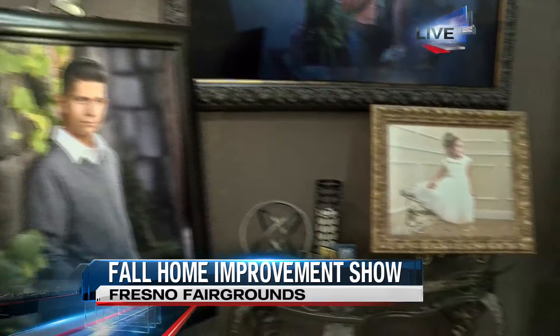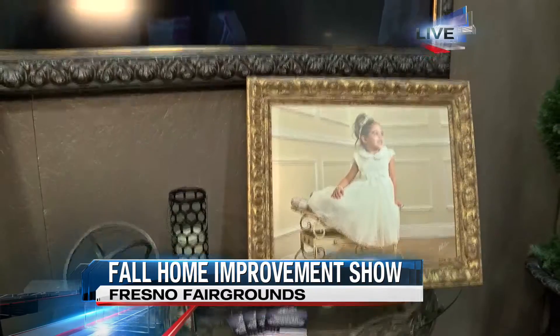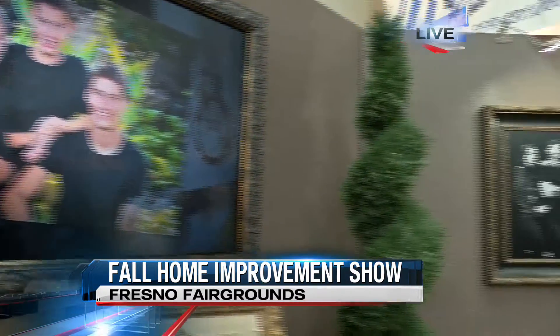You can find us here at the AG building in the home show — it's building number two. Our portrait studio is on Nees between Millbrook and Cedar, where you can find us at our normal studio.